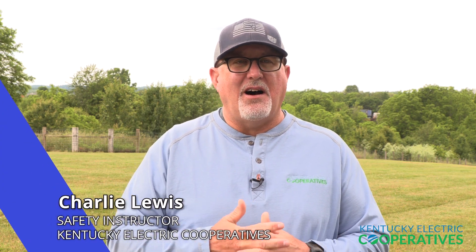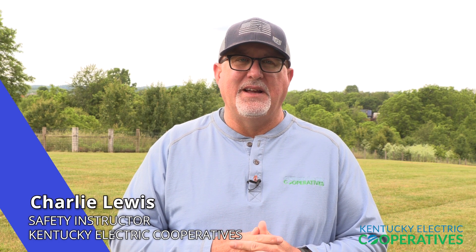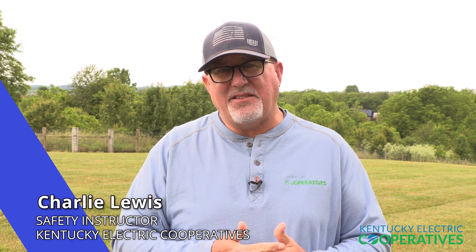Hello, this is Charlie Lewis with Kentucky Electric Cooperatives. All of us have poles in our service areas that many would consider old. If the poles continue to test well during our pole inspection and treatment program, there isn't a good reason to change them.